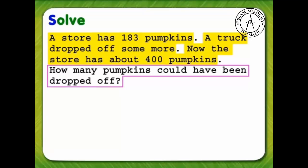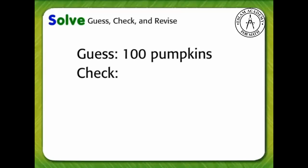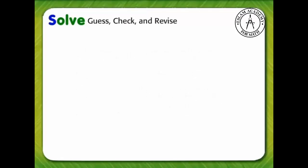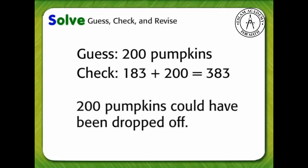Now let's solve the problem. Our first guess will be 100 pumpkins. Check the guess by adding 100 to 183. That gives a total of 283 pumpkins. That guess is too low. We can revise our guess. We'll need to guess a higher number. Let's try 200 pumpkins. 183 plus 200 equals 383 pumpkins. That is close to 400. So, 200 pumpkins could have been dropped off.